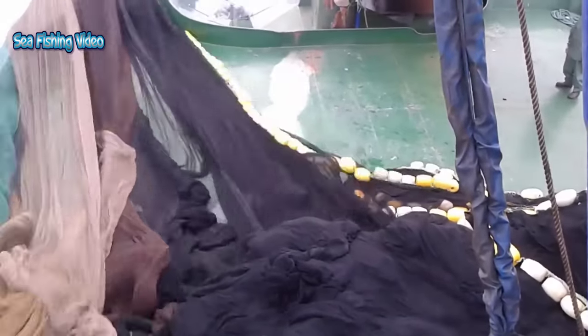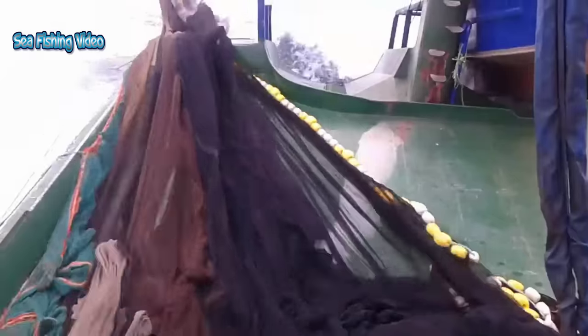Anchovies, like most clupeoids — herrings, sardines, and anchovies — are filter feeders that open their mouths as they swim. As water passes through the mouth and out the gills, food particles are sieved by gill rakers and transferred into the esophagus.